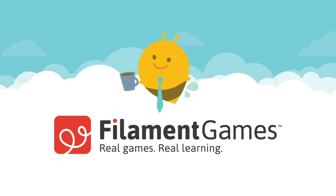Filament Games is a learning game development company, and we aim to make great learning games every time we set out to make anything. So I've been thinking about this for a very long time, and I thought we could share some of the distilled thoughts about what makes a great learning game great in the first place.